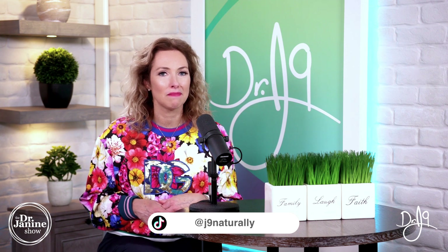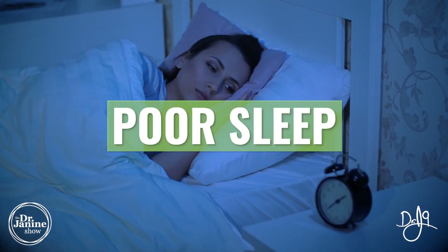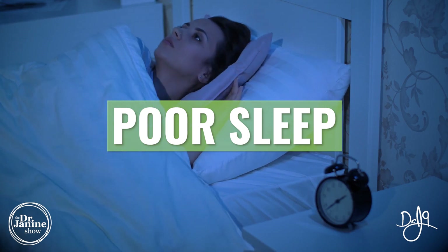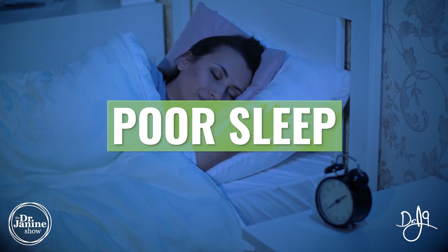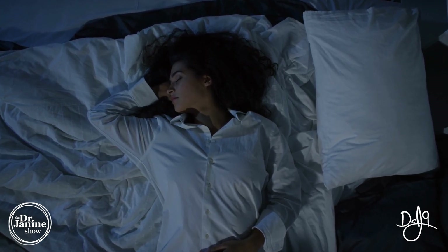Another cause of leptin resistance is poor sleep. Melatonin is very important, and getting a restful night's sleep in a dark, cool room is very important for proper leptin signaling and stopping leptin resistance.